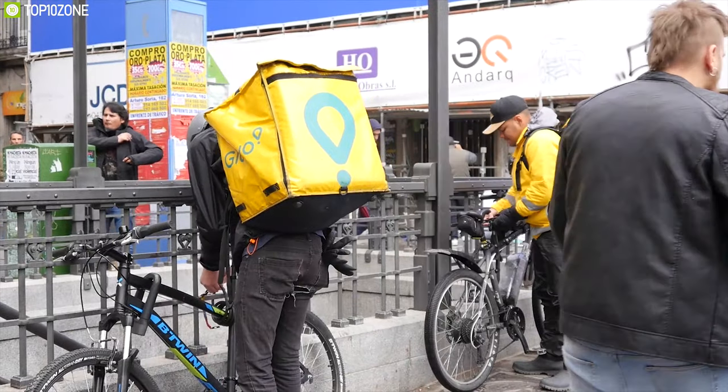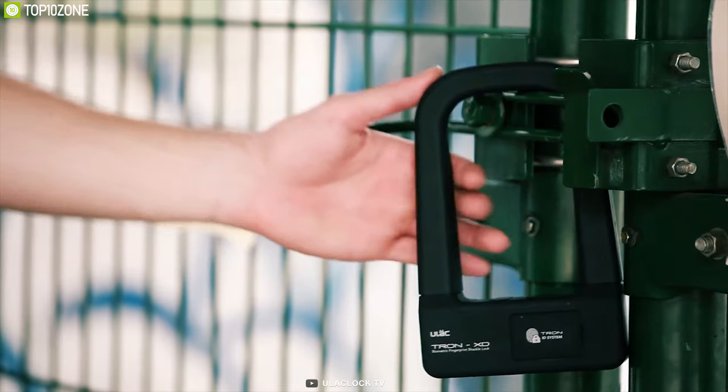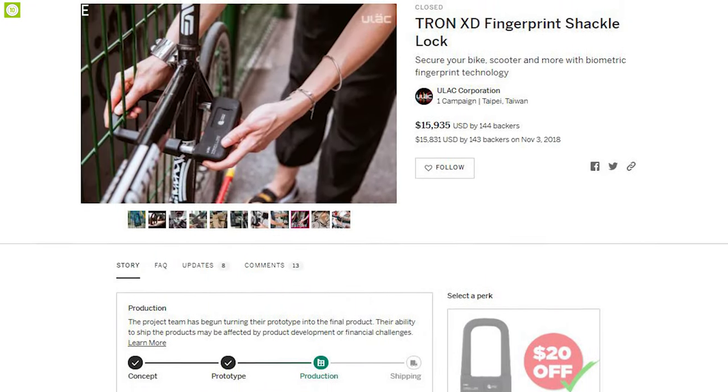If you are always concerned about your bike's security while you park it, the U-Locktron XD Fingerprint Shackle Lock comes with the solution to ensure your bike's security, and this product is currently going through its crowdfunding campaign.